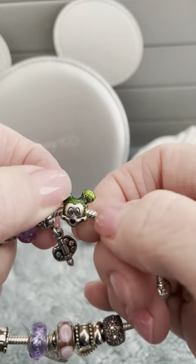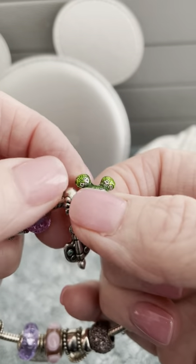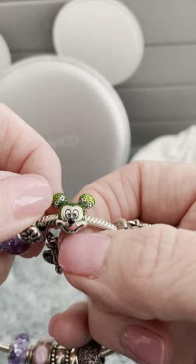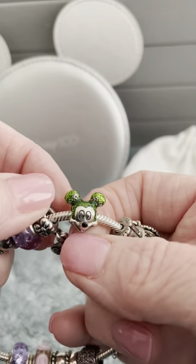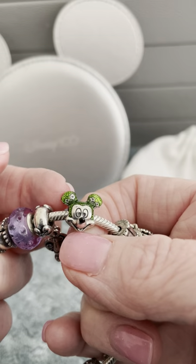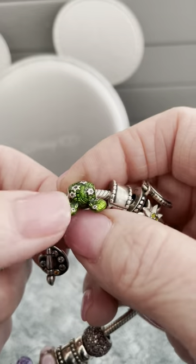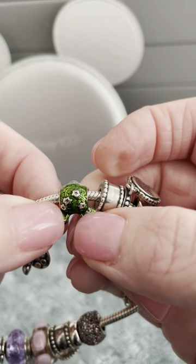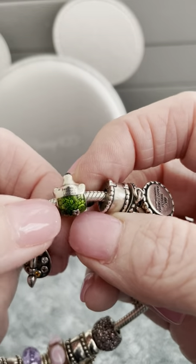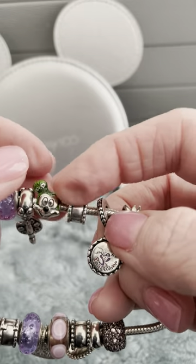And then another festival favorite of mine is the Flower and Garden Festival. And to me, Topiary Mickey — I love seeing the topiaries. So of course Topiary Mickey, and how he has flowers on the side of his head. It's just fun. I thought that was very creative how they did that one.